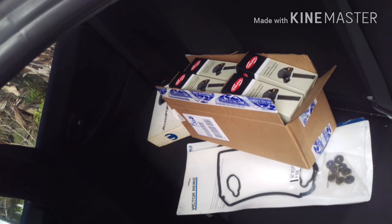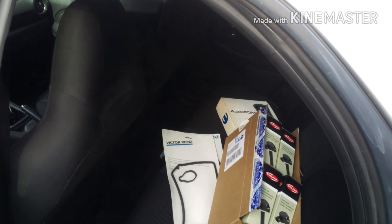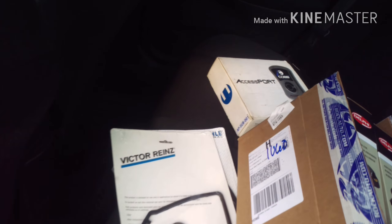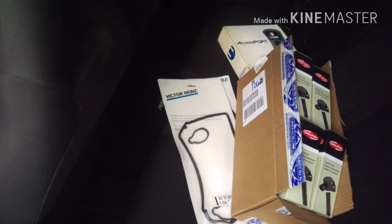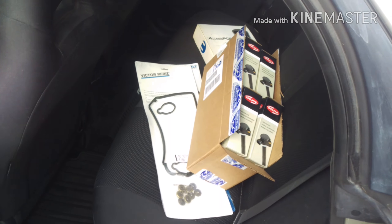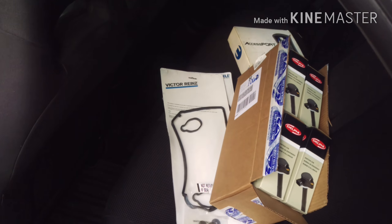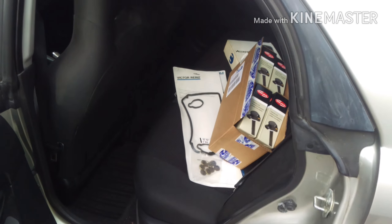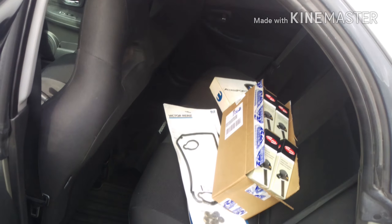You can see I'm here in the back seat — we got coil packs, we got valve cover gaskets on the way, still have the timing belt and water pump stuff. There's the Access Port version 2, an upgrade from version 1. We got cam seals, crank seals, oil separator plates, thermostats, radiator caps — everything's either on its way or is already here.